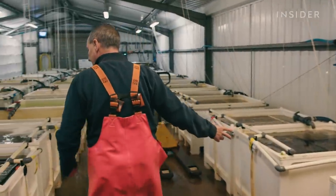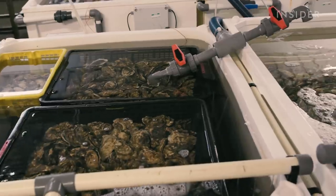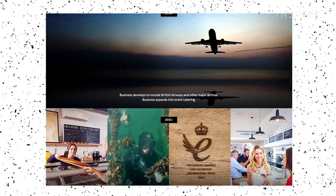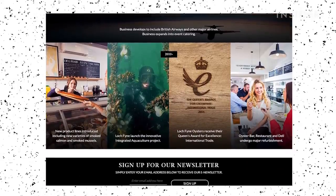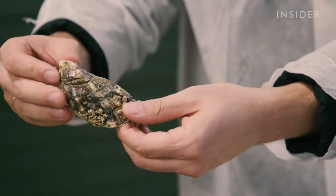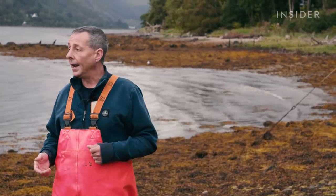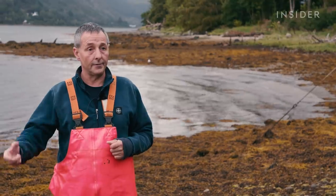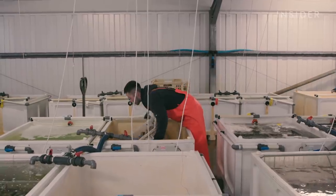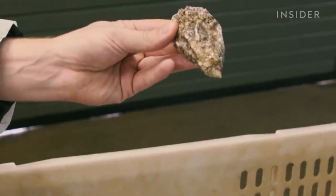Loch Fyne exports nearly 35,000 oysters every week — just over 1.8 million a year. Production here might be at a comparatively smaller scale, but the business has won multiple awards for taste and quality, including the Queen's Award for Excellence in International Trade. The Association of Scottish Shellfish Growers meets every year to develop the industry. It's not a big industry at the moment, but it's quality motivated and depends on local communities.